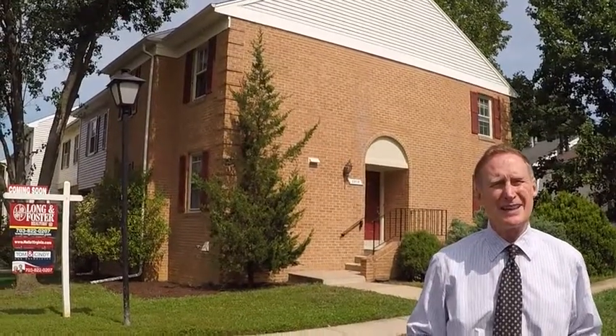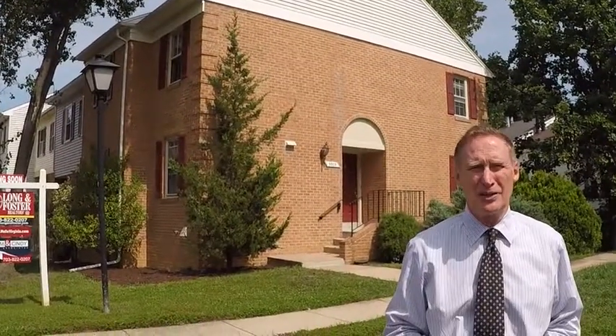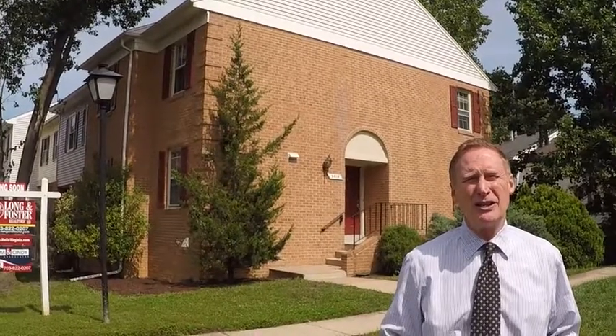As you can see behind me, it's a large two-sided brick townhome in the Runnymede community, just off of Van Dorn Street. Super close to the Van Dorn Metro, the Beltway, and all the amenities of the Kingstown area.